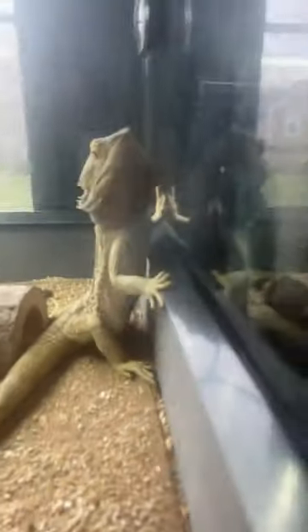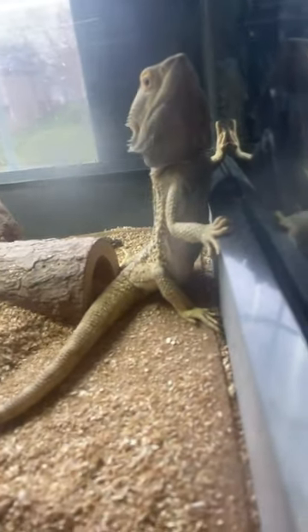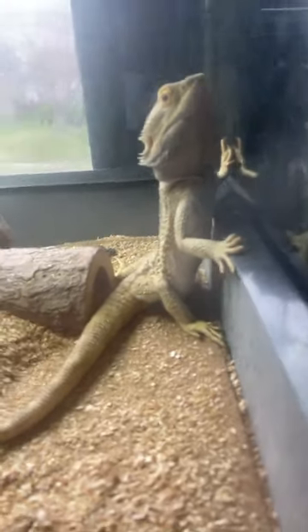He almost got his worms and we just found him sneaking out to get them. We put him back in and had to move the log because he's trying to make his master plan again. Thank you for being with me on the storytime.